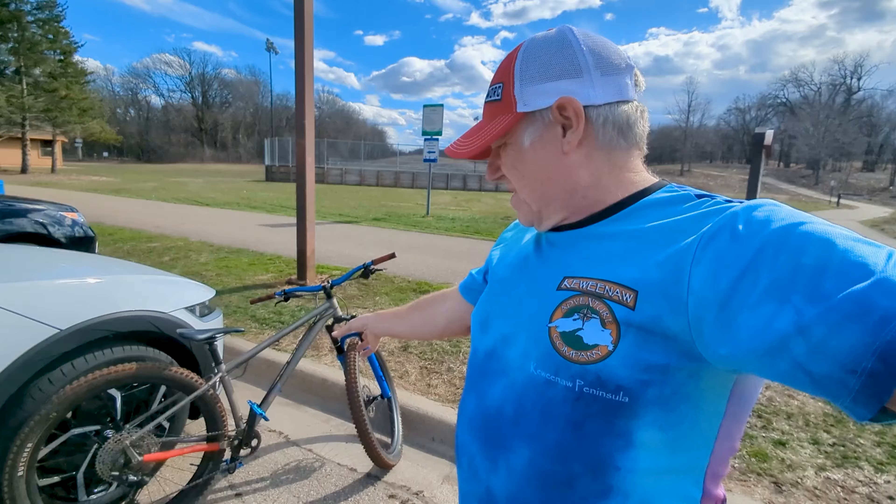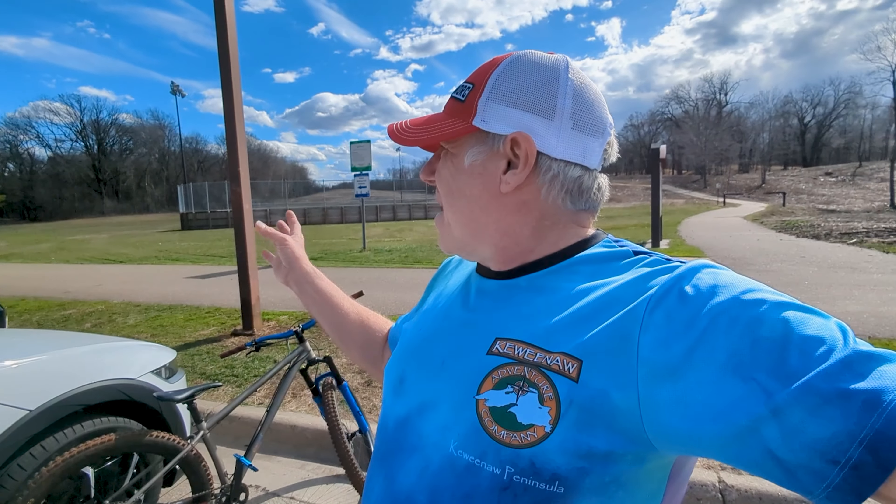Hello, welcome to Shad Life. I am getting my ride on. I brought my Titanium Esker Hayduke. The reason for that is I'm going to ride this trail. I haven't ridden it in a very long time — I'm going to say well over 10 years, believe it or not.